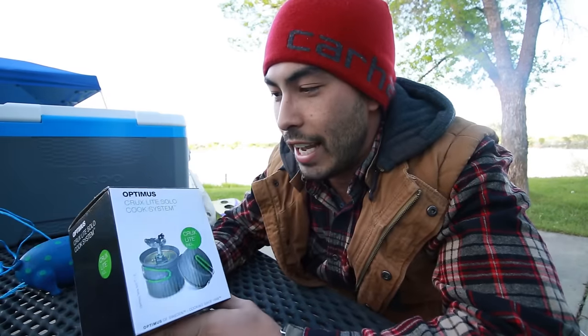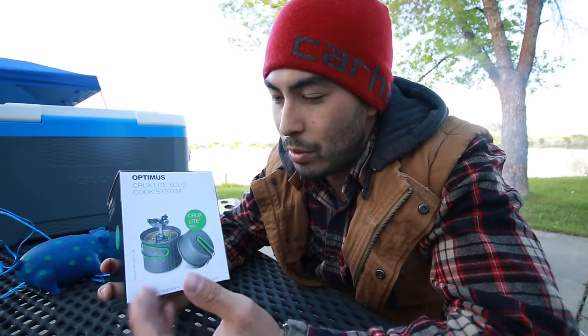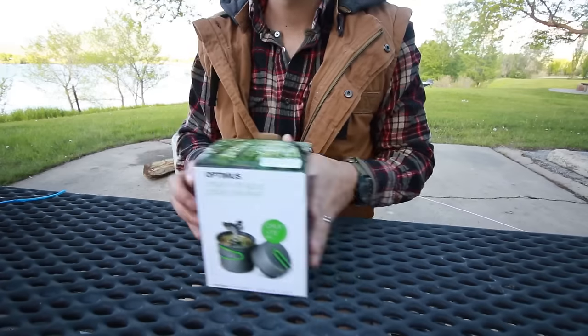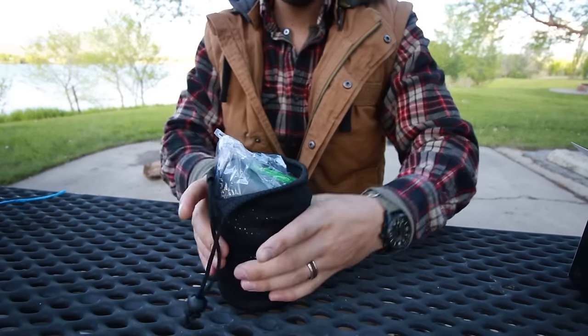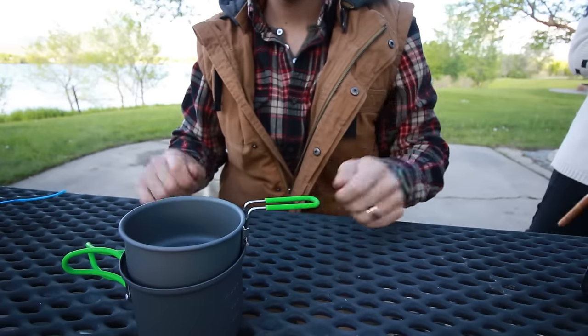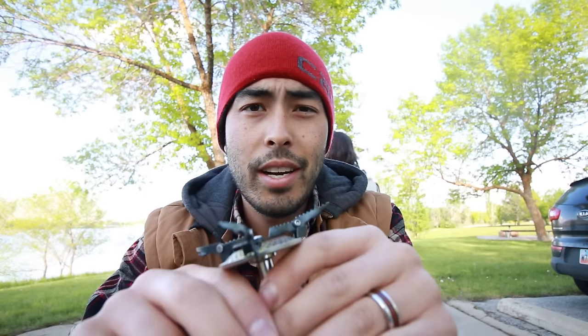Check this thing out — it's the Optimus Crux Lite Solo Cook System. If you're not familiar with these, I never really heard of them either. I saw the Jetboil ones, but this one was a little bit cheaper. Essentially it's just a tiny little stove that you hook up to a small propane tank, and it comes with a couple pots and pans. It super boils some water in like two minutes. You can have cup of noodles, MREs, whatever — just pour those in and you're ready to go. This one was only $59.99, so that's why I wanted to give it a try. I'm excited to see how it works.